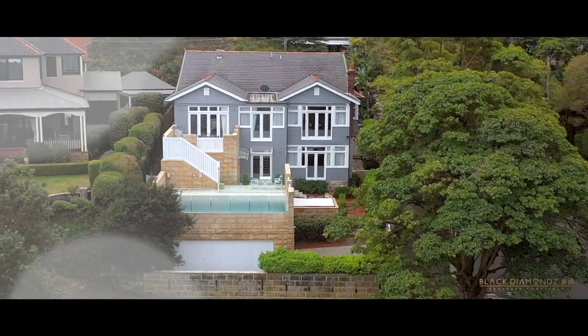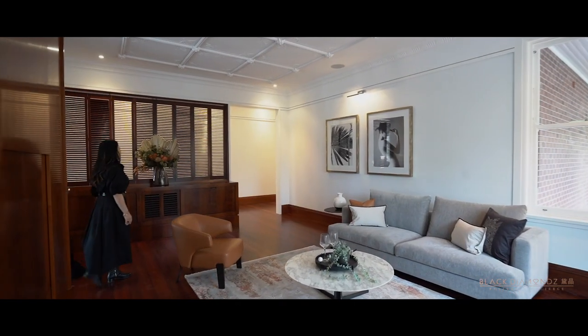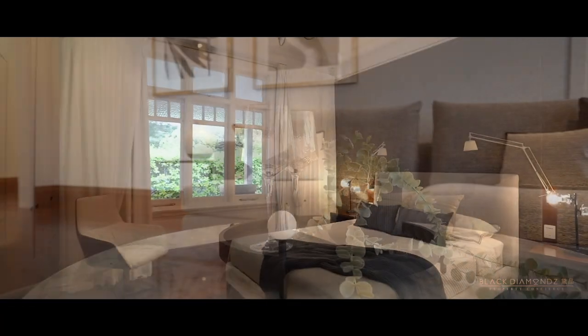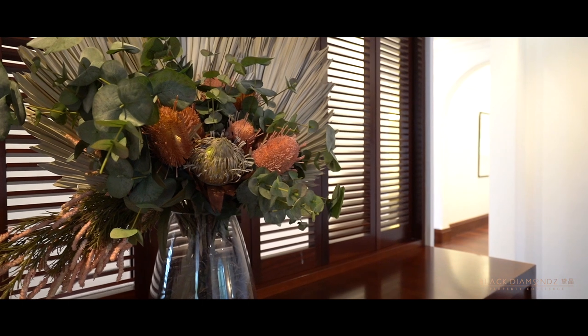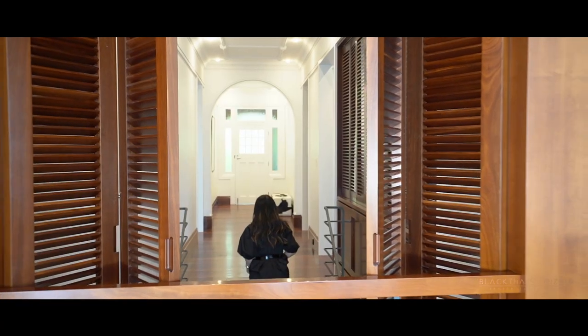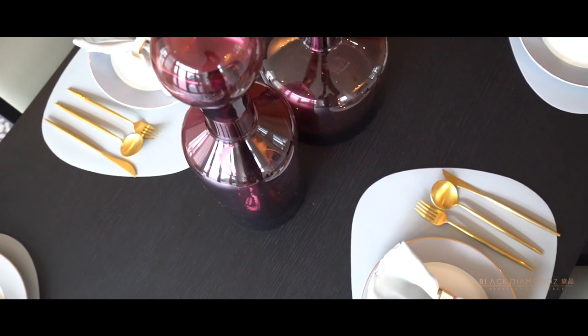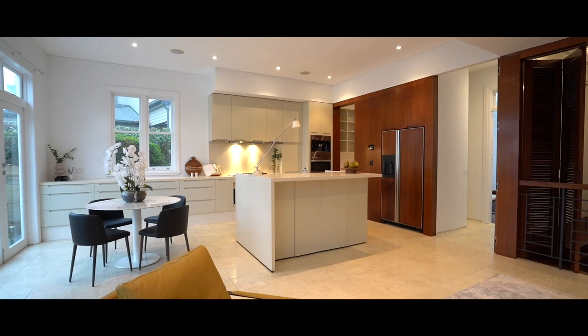An exceptional corner position, over 759 square meters. This high-end circa 1927 Federation home represents an undeniably attractive proposition. The superior harbourfront property boasts state-of-the-art entertaining and a show-stopping renovation — a massive triple-level layout complete with elegant formal and casual living zones, and an expansive chef's kitchen.